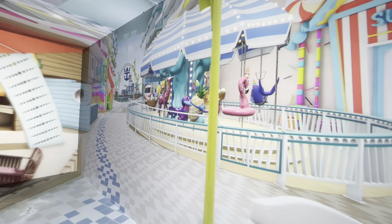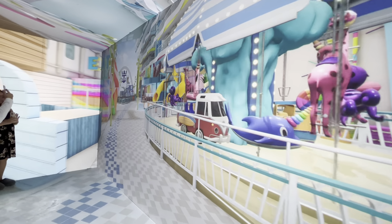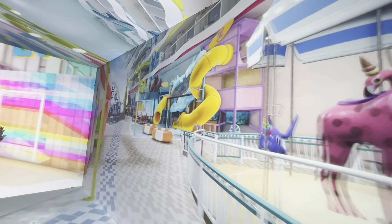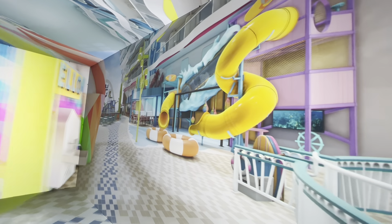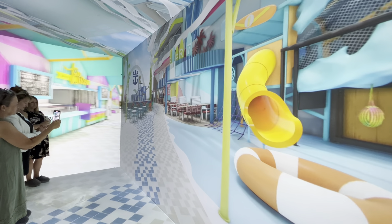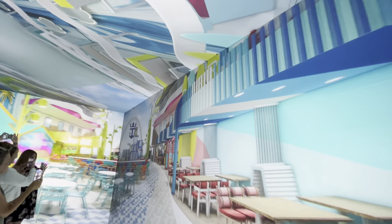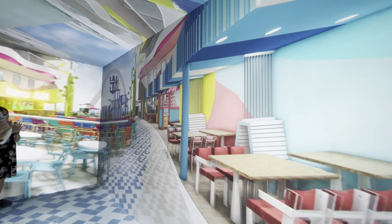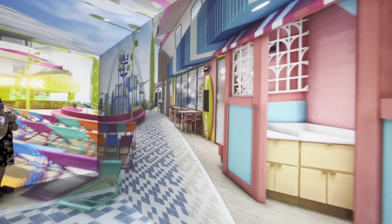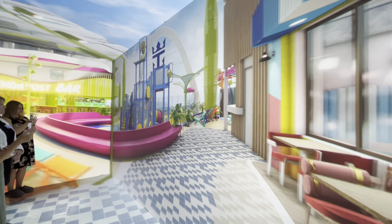For the youngest of the bunch, Splash Away Bay offers slides, spray fountains, and a massive drench bucket — kids can play from sunrise to sunset. Just steps away is Water's Edge Pool where adults can kick back while keeping an eye on the kiddos. One of the key things to Surfside is making sure there are experiences for parents and kids, with activities right in the center of the neighborhood for the kiddos, and surrounding great food and beverage menus so families really don't feel the need to go anywhere else.